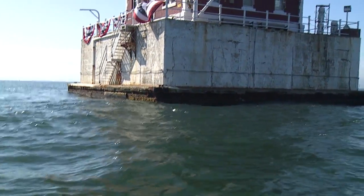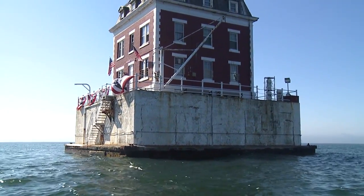For more than a century, Ledge Lighthouse has been guiding sailors and ships safely through the waters of the Long Island Sound.